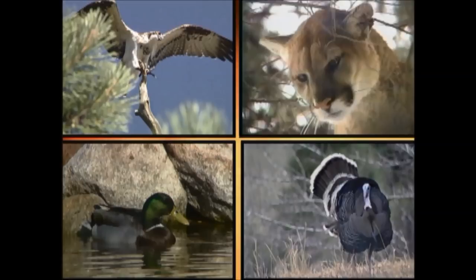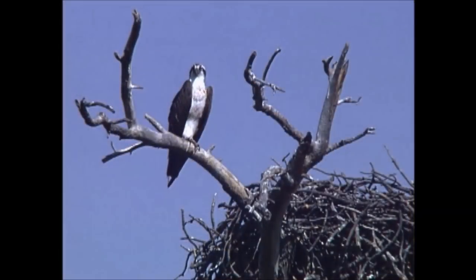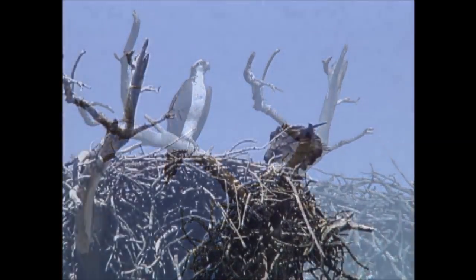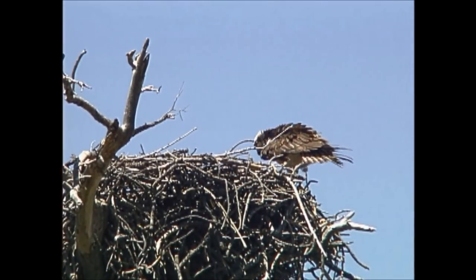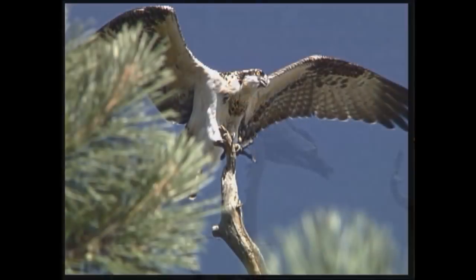You see four different animals, but only one makes this sound. The osprey is one of the best around at catching fish. They fly above the water until they spot a fish, then dive head first for their catch. Ospreys spend the winter in Central and South America, then return to Arizona in the spring.